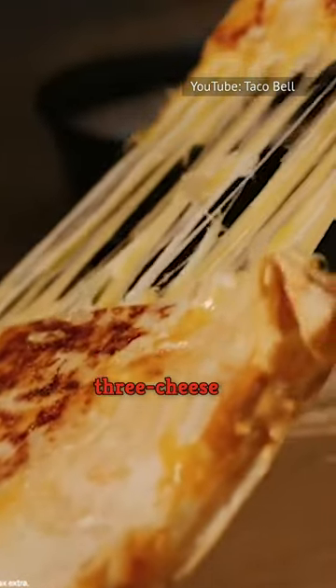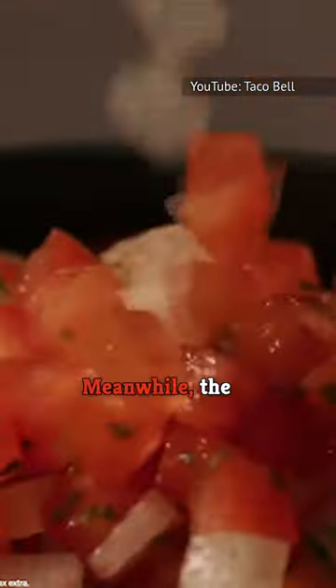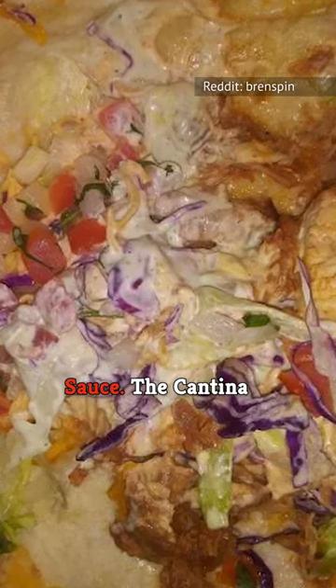The crispy version comes with a three-cheese blend and creamy jalapeno sauce with cheese melted on the outside. Meanwhile, the soft version contains purple cabbage, lettuce, cheese, pico de gallo, and avocado ranch sauce.